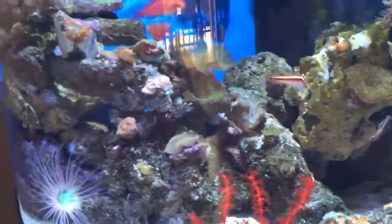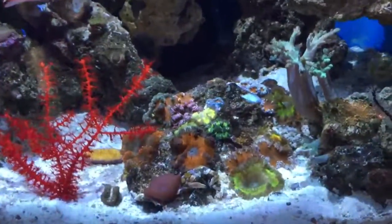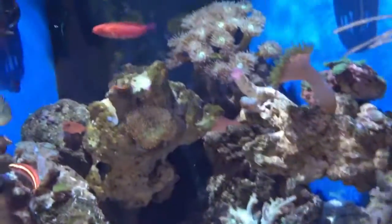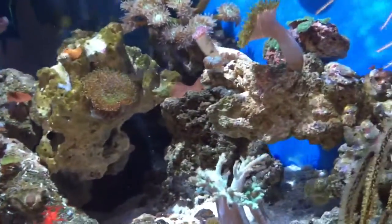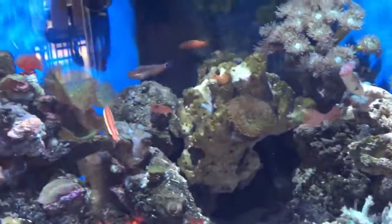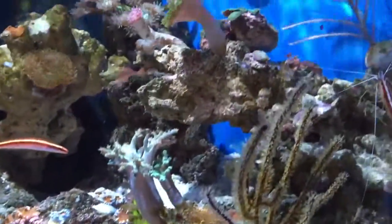This Candy Basslet just loves swimming around all day long. I hope everyone else's tank is doing well — happy reefing!